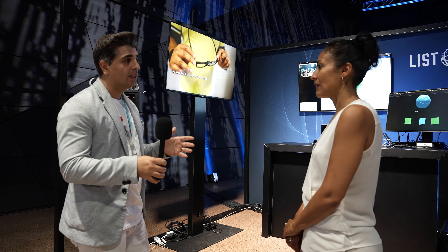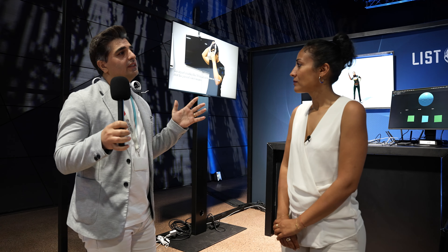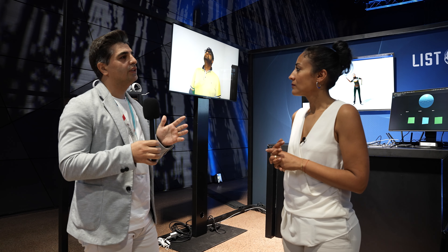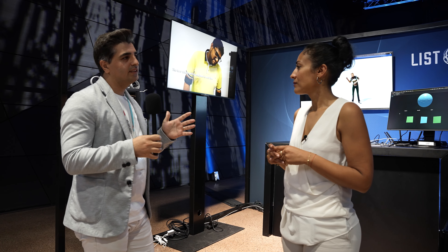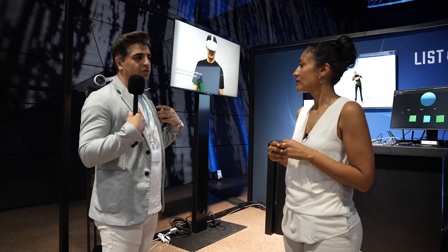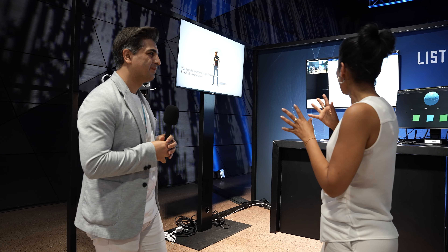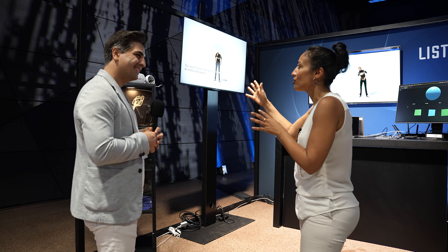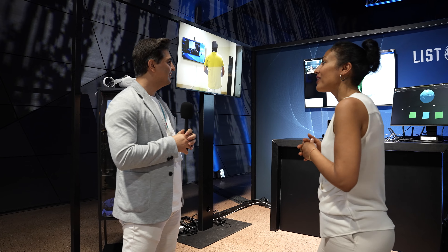We are creating these services for caregivers and patients, or normal individuals who don't need special care services but sometimes need feedback to correct their posture, and so on. What is the added value of your innovation?